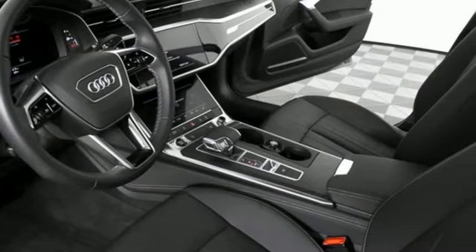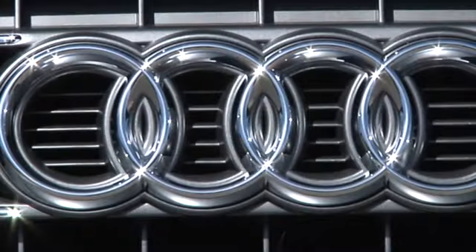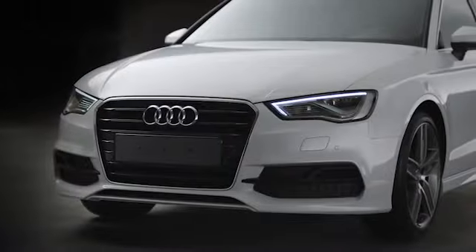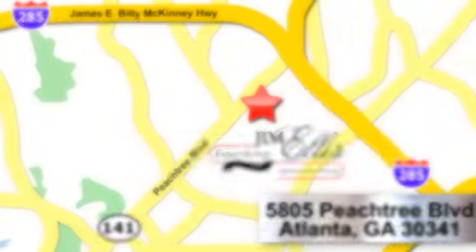You'll never know till you try. Test drive it today. At Audi Atlanta, we prove every day that buying a car can be an enjoyable experience. Contact Audi Atlanta today or stop on by. We're conveniently located at 5805 Peachtree Boulevard in Atlanta.